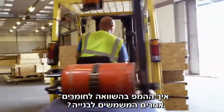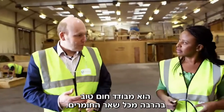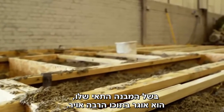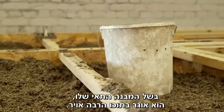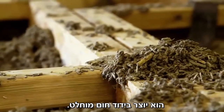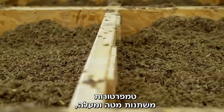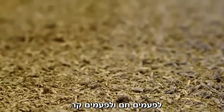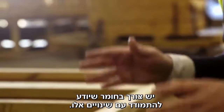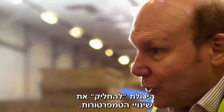How does hempcrete compare to traditional materials? It's far more thermally efficient. It's actually the cellular structure of the hemp — it traps lots of air. When mixed together with the lime, it gives you a material that has both insulation and thermal inertia. Temperatures fluctuate up and down, and you want a material that can iron out those peaks and troughs. That's called inertia — the ability to smooth out the fluctuations in temperature.